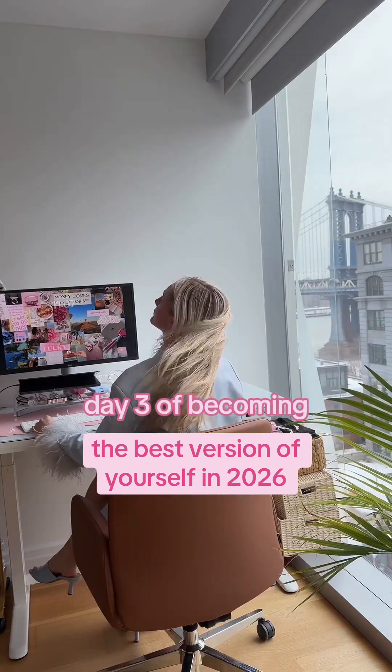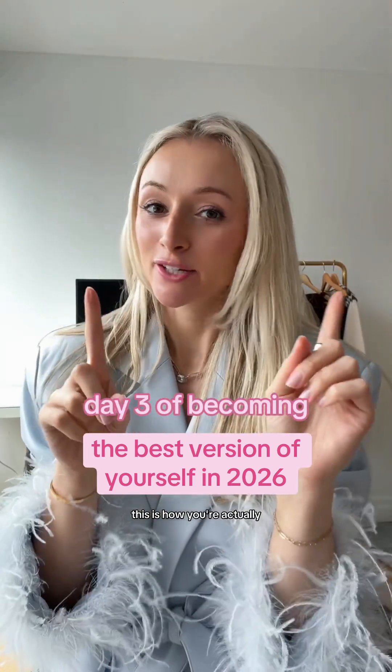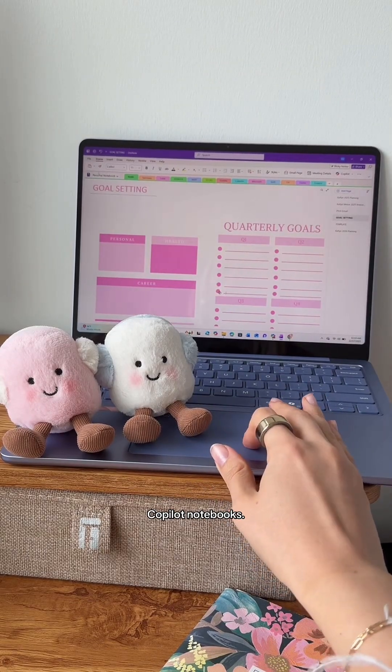Day three of showing you how to be the best version of yourself in 2026. This is how you're actually going to stick to your goals all year. The secret is using Copilot notebooks.